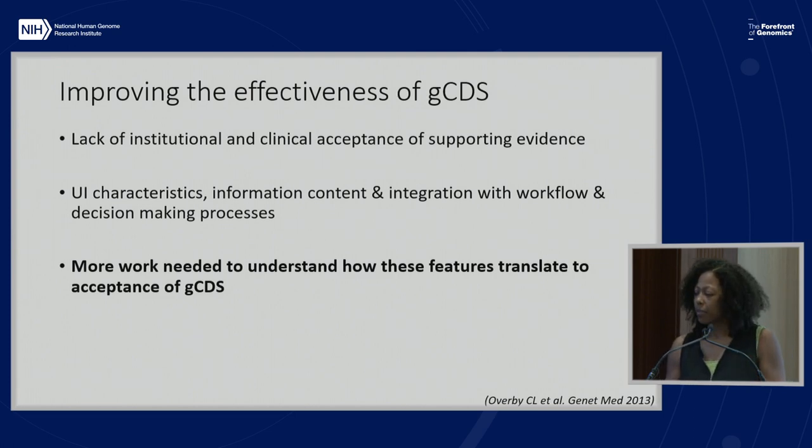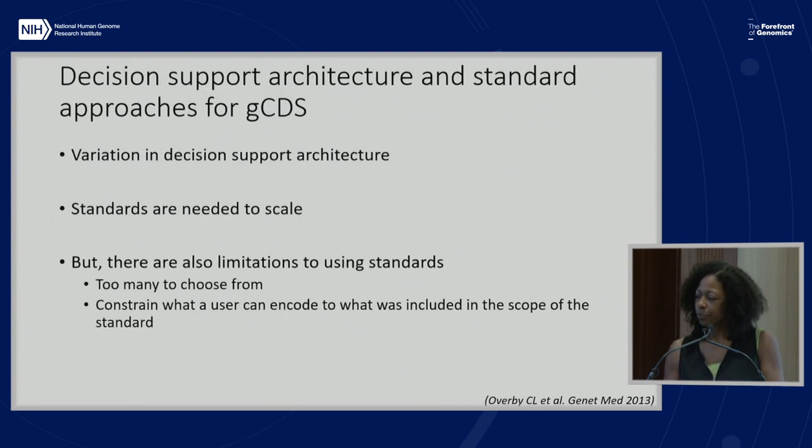That highlights the need for implementation science approaches and informatics approaches. The third point is around decision support architecture and standard approaches for genomic CDS. One of the main challenges is that there's a lot of variation in the architecture, and standards are very much needed to scale. I'm not going to talk a lot about standards because that will be discussed in following sessions in detail.